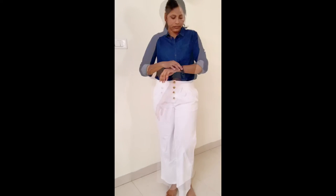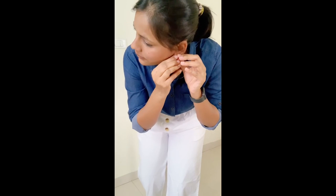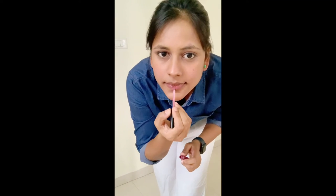For this second formal look, tie up your hair, tuck in your denim jacket, pull up the sleeves, put on a watch, nice earrings, lipstick, some perfume and you are good to go.